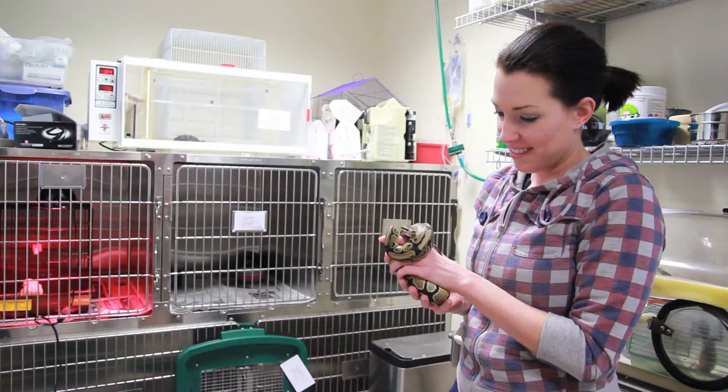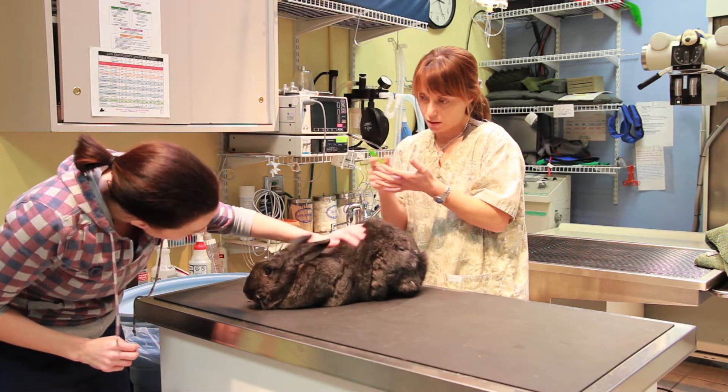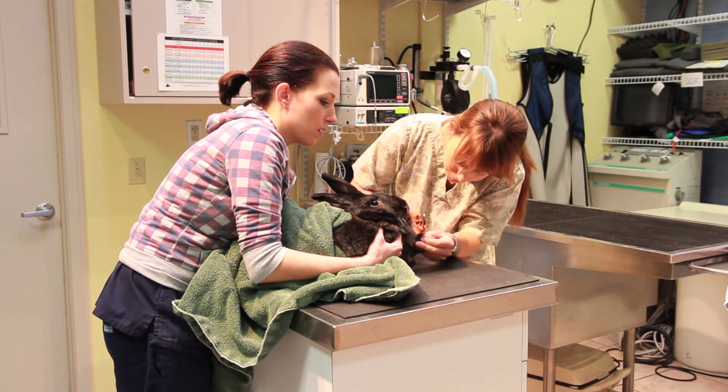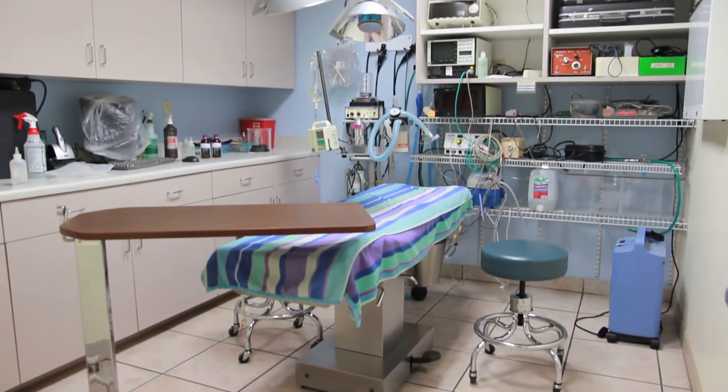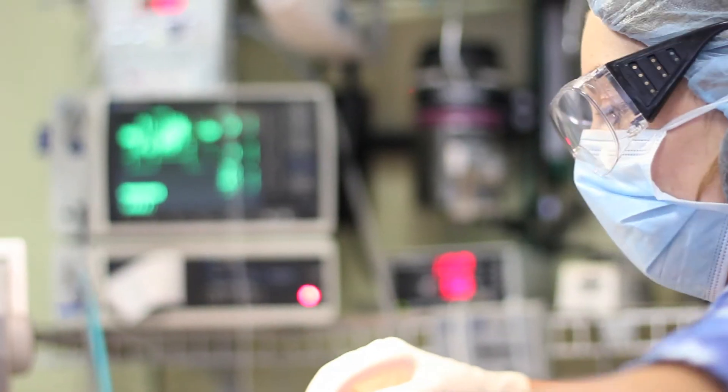Our laboratory, isolation, and treatment area allows for tests and an attentive hospital experience for your pet. The surgery suite and dental suite contain the latest technological equipment that ensures premier care for your pet.